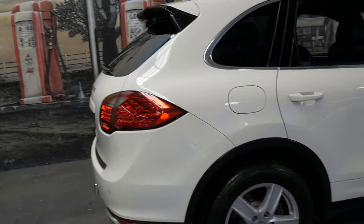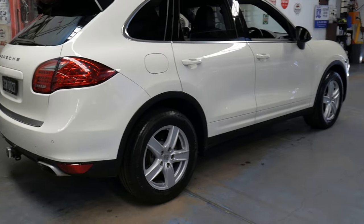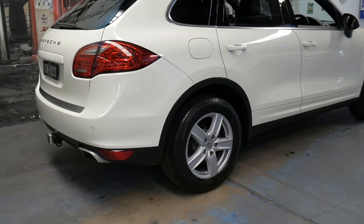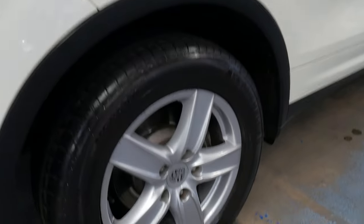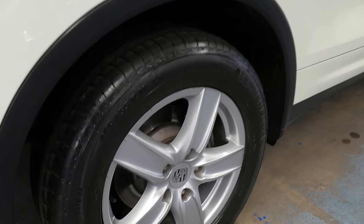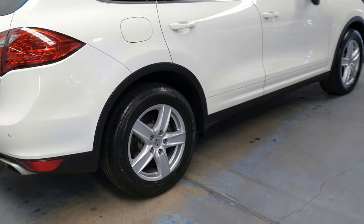It is in absolutely immaculate condition inside and out — it's easily one of the best Porsche Cayennes we've seen. Even the wheels are in perfect condition and it has a very nice set of Michelin tyres all round.